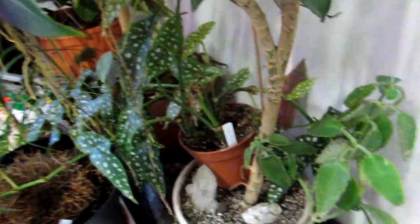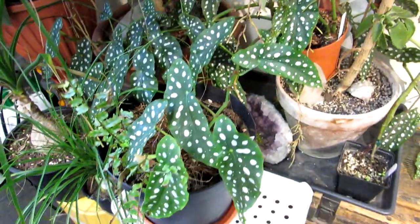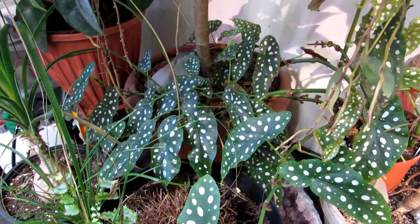Beautiful, beautiful plant — gorgeous. I'm going to be repotting that one in the spring as it's going to be needing a bigger pot soon.